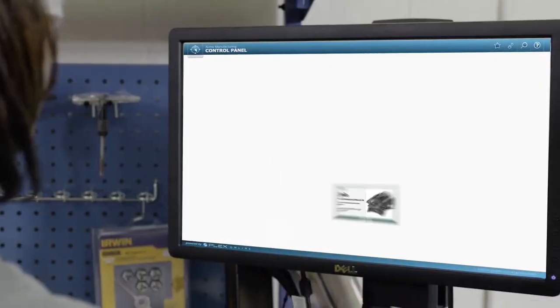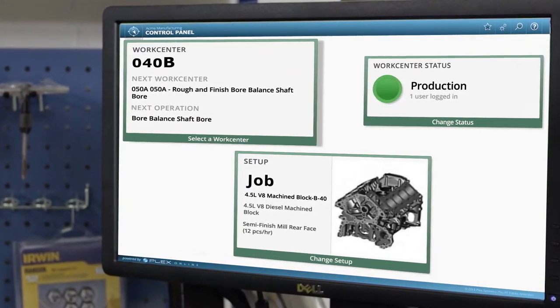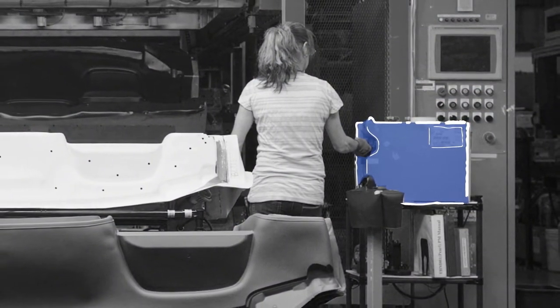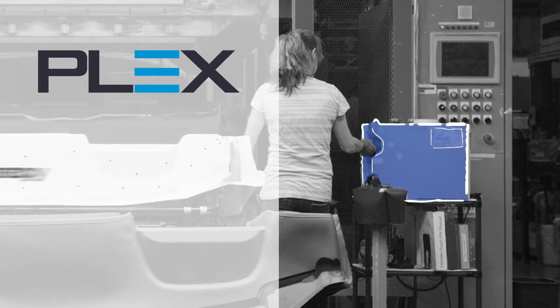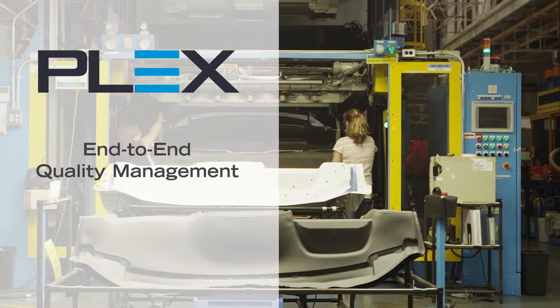Here's how it works. From the plant floor to the top floor, the Plex Manufacturing Cloud revolutionizes ERP by generating actionable insights from real-time machine data, integrating machines, automating inventory accuracy, ensuring end-to-end quality management, and documenting compliance.